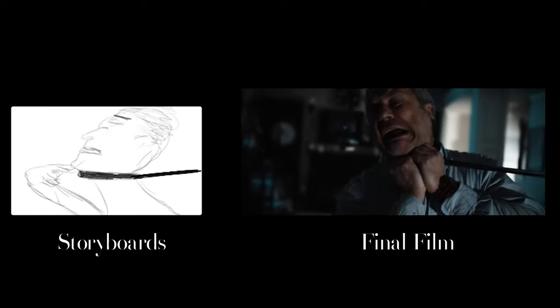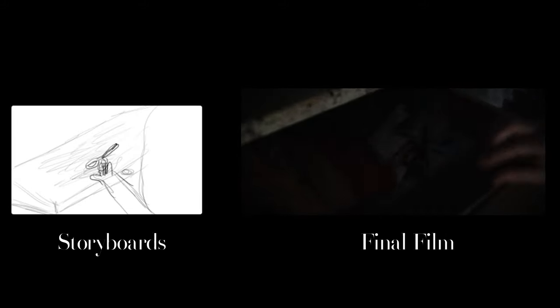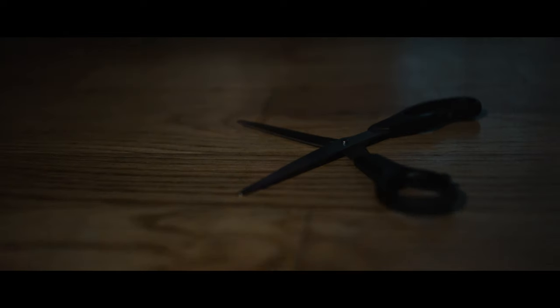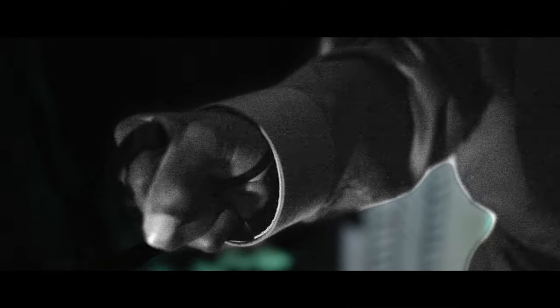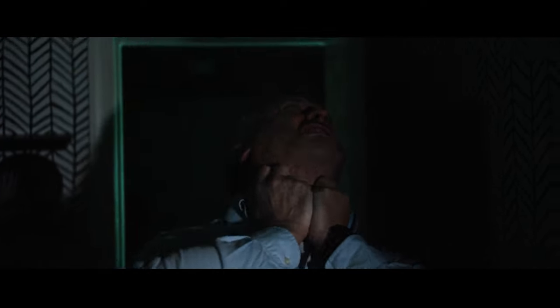I did a tremendous amount of planning for the short since it was my first time working with an actual actor, so I wanted to be as prepared as possible. I made tons of concept art and storyboards, and for the most part the storyboards matched up pretty well to the final shots in the film. For the visual effects, there were a handful — definitely less than previous shorts — but since a couple of them were so time consuming, it felt like even more, to be honest.